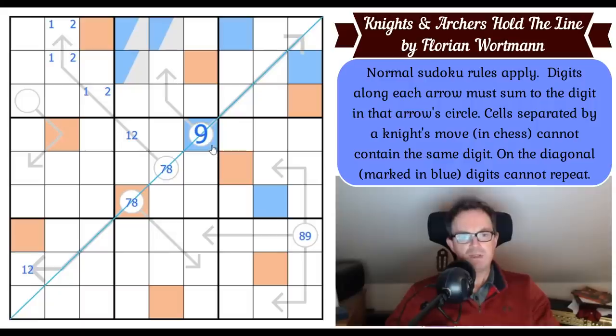Now I'm noticing that we can't put blue in any of these six cells. So blue in row three can't go on an arrow either — blue is in one of those two cells.